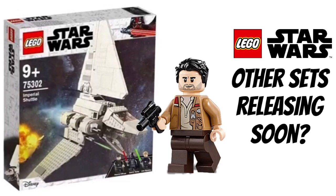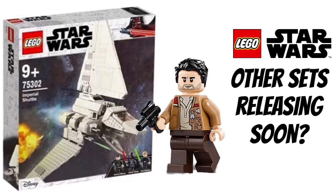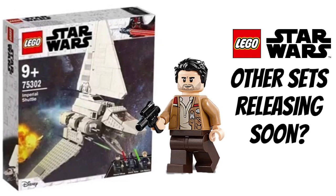Most people are saying these sets are coming in March, but this isn't necessarily true — in fact, it's probably untrue. I'll get into that now, starting with some background on the first leaks, which will be very important.